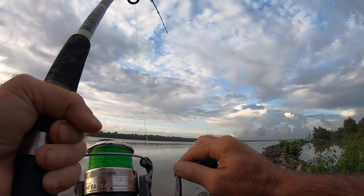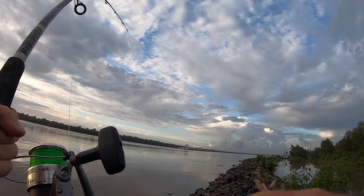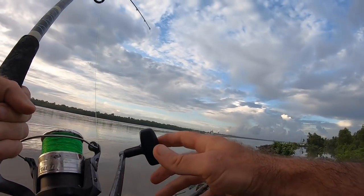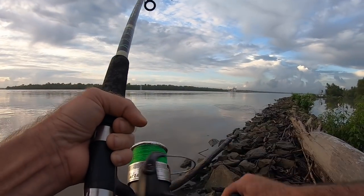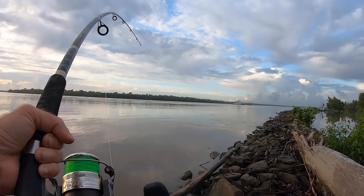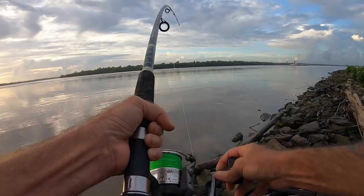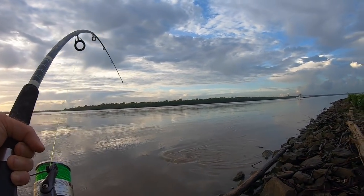Did you guys see that? It kicked up some water - I couldn't tell if that was the color of the water or the color of the body. If that was the color of the body, this might be an opalooza - I don't think it's a gar. Did you see that tail? Some crazy beaver tail action right there. No weights, big baits. I didn't really come out here to catch gar. What do we have here? Got us a nice cat.